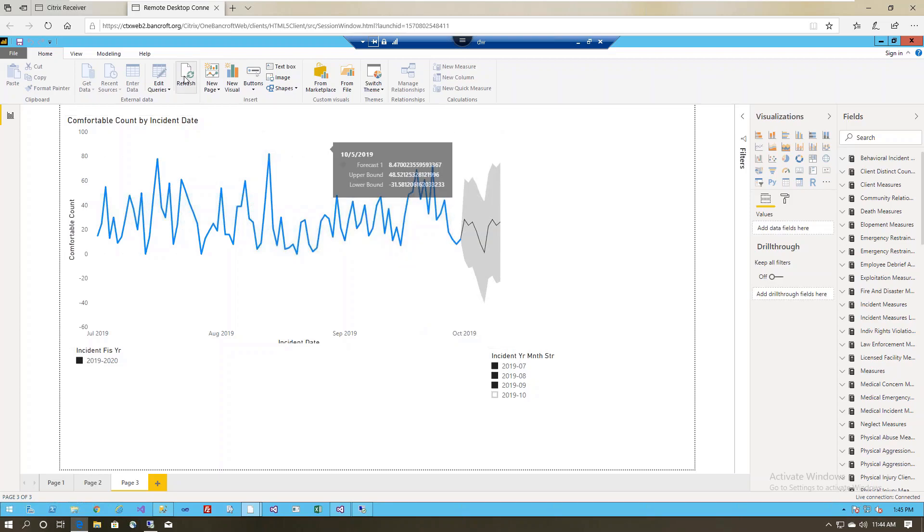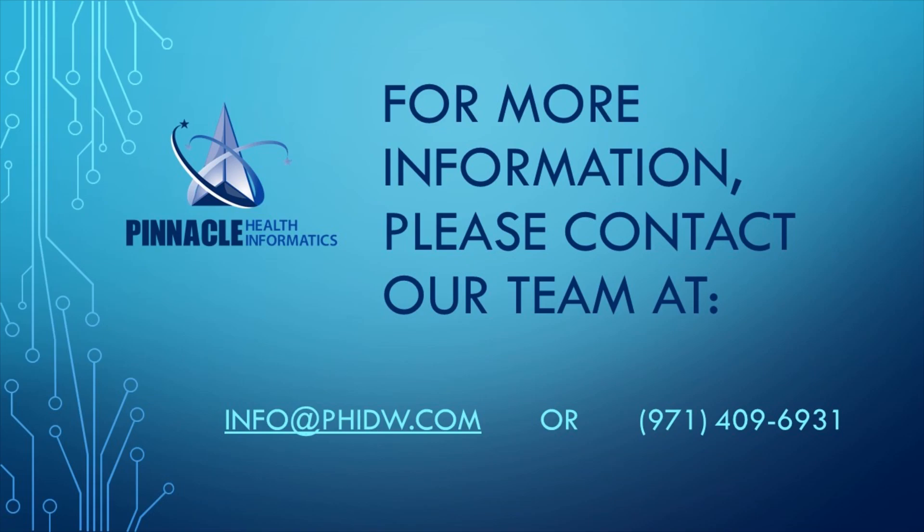That's it in a nutshell. This is a really good project yielding huge results for Bancroft — helping them zero in on their incidences, prevent injury, prevent incidents, and help clients with better outcomes. The data is showing that to be true. For questions or more information, email us at info@phidw.com or call 971-409-6931.